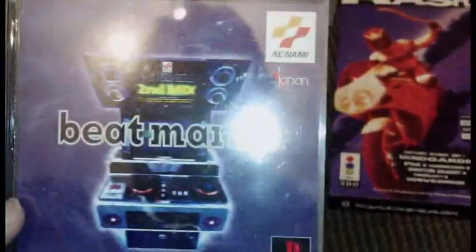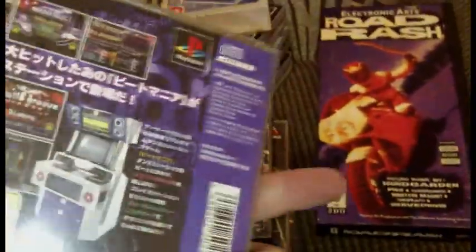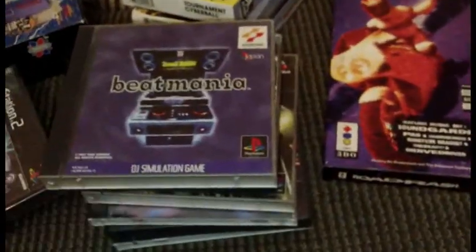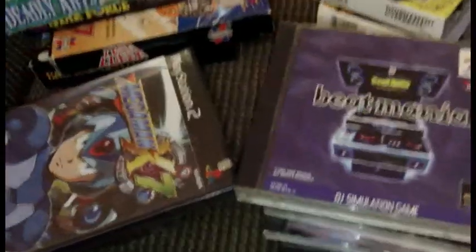Picked up one of the many Beat Mania games — they had like 12 different ones, I mean I'm probably exaggerating, but they had a lot of those up there and they were really cheap.